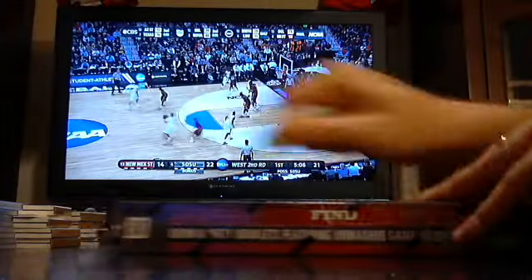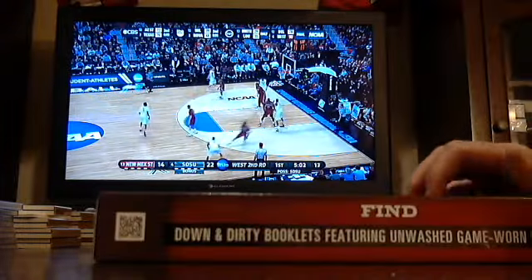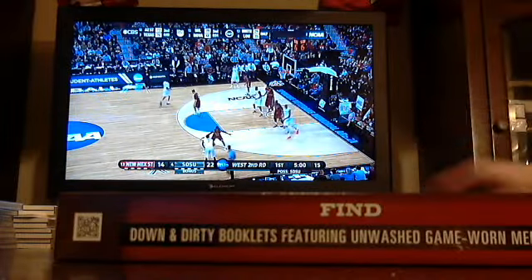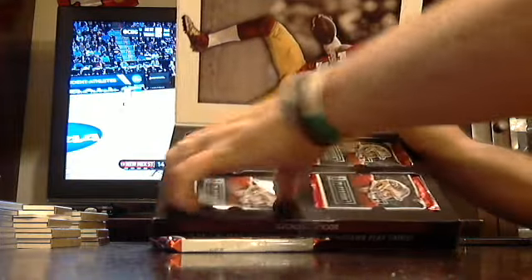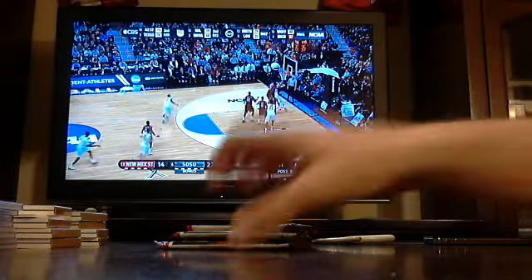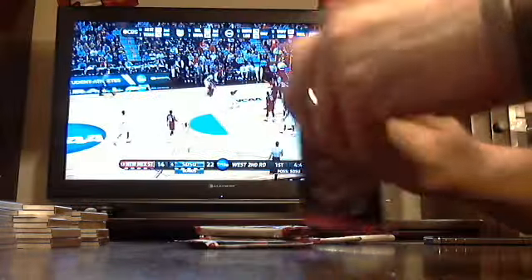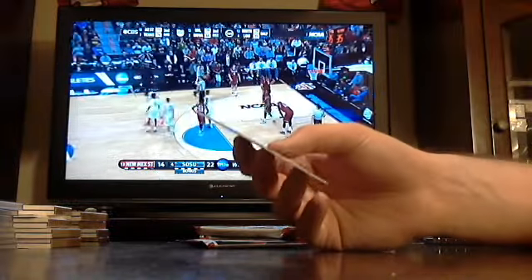Last box of Playbook football. I think we've done pretty good with some of the veteran patch books — we've gotten Peyton Manning, Andrew Luck, Kaepernick, and Alfred Morris. Usually one to two boxes a case has two autograph booklets.